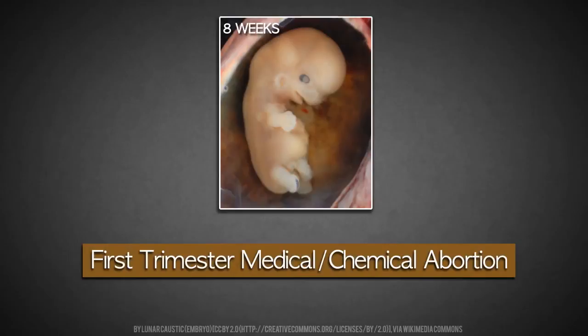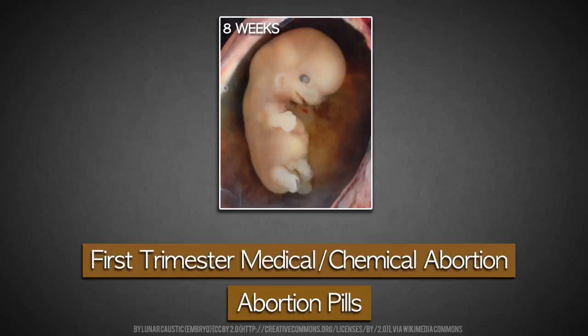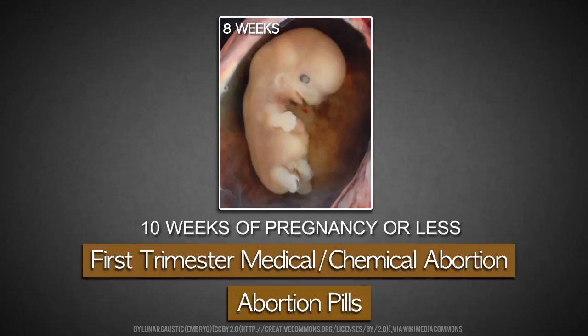First, I'm going to describe a first trimester medical abortion. This is a procedure in which the mother swallows pills in order to terminate her baby, and it is performed up to the 10th week of pregnancy.